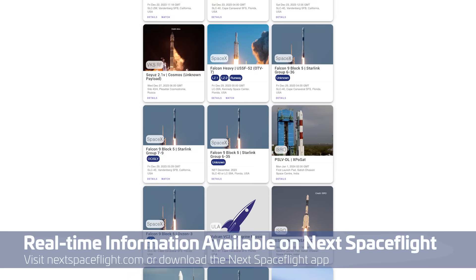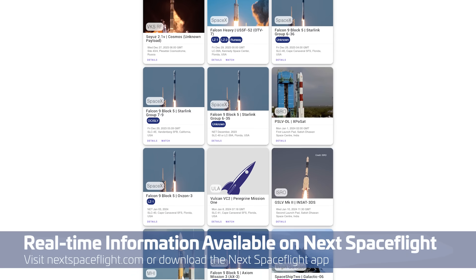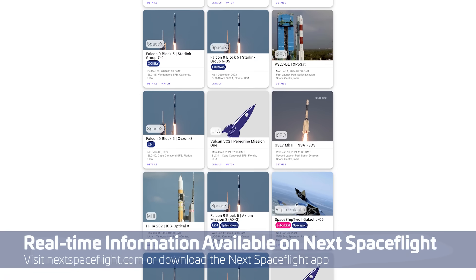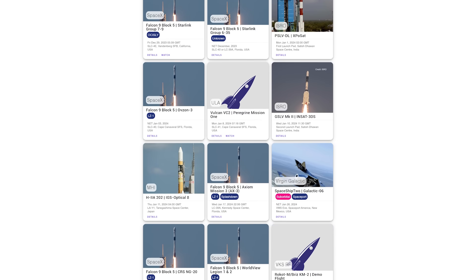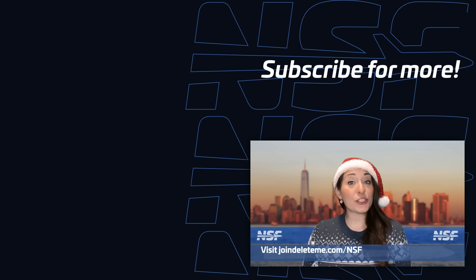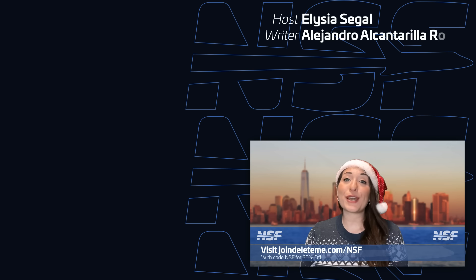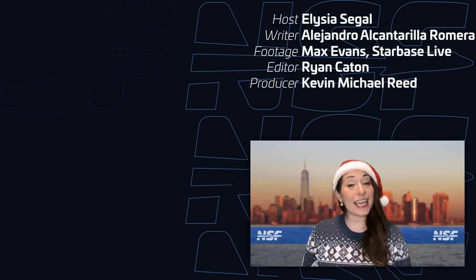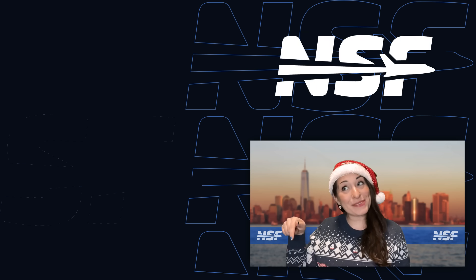From Vandenberg, the Starlink Group 7-9 mission could delay from its December 29th date, and there's also the possibility of a Starlink launch from the Cape on New Year's Eve or New Year's Day. India's first launch of 2024 will be a PSLV-DL rocket carrying the XPoSat satellite, with a window opening January 1st at 0200 UTC. China's manifest is uncertain with up to five launches potentially happening in the next week or so — one thing is for sure, space activity won't be taking a break. Happy Holidays and Happy New Year from NSF, and we'll see you all again next year!